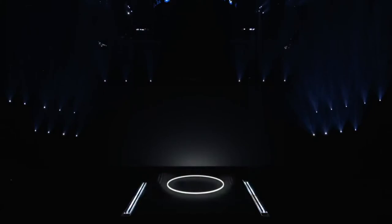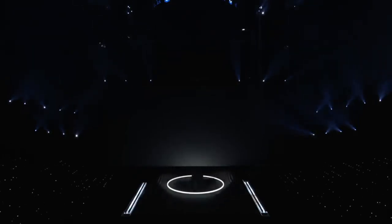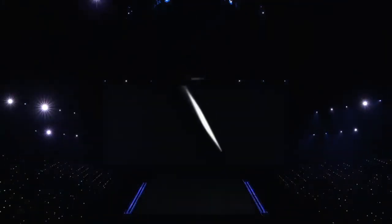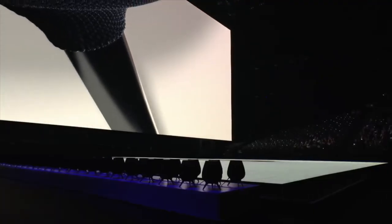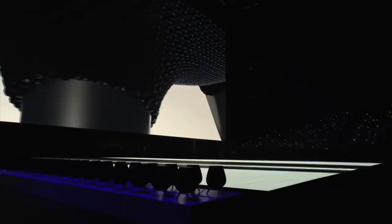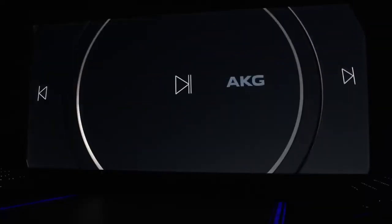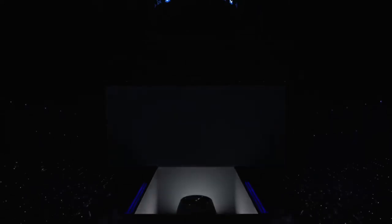Hi, Bixby. Hi, Bixby. Play music. Hi, Bixby. How are you? Hi, Bixby, navigate downtown at the Department of Control.